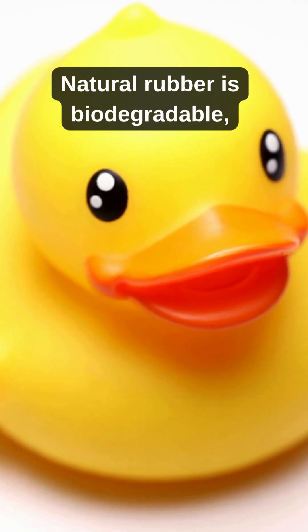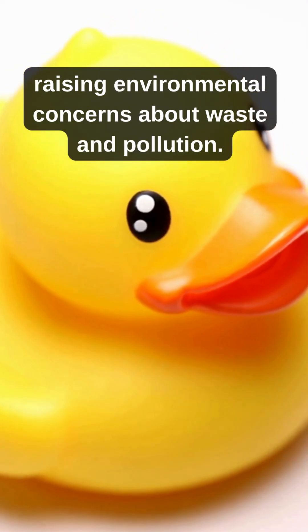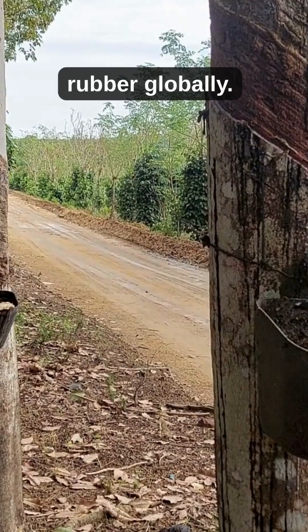Natural rubber is biodegradable, while synthetic rubber often is not, raising environmental concerns about waste and pollution. Thailand, Indonesia, and Vietnam are among the top producers of natural rubber globally.